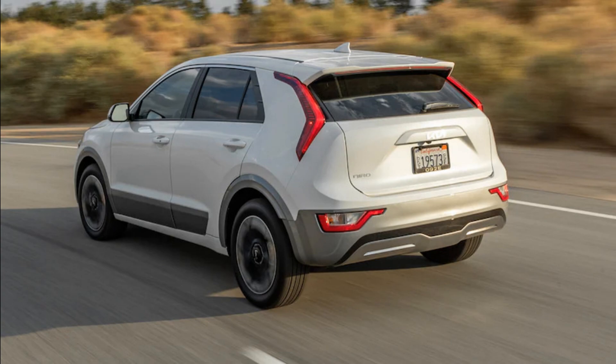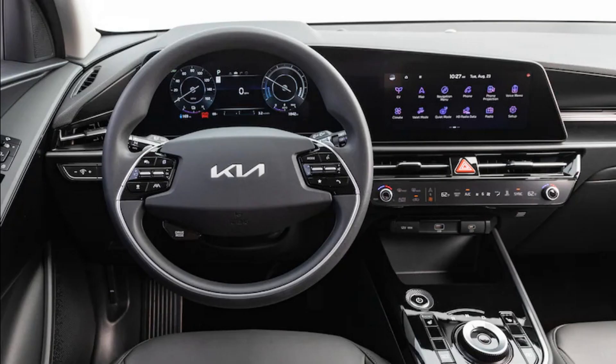The old Niro's economy car roots were obvious, with cheapness that you could see and feel throughout the interior. The 2023 model is stylish and modern enough to hide any evidence of cost-cutting. It's not that the materials are necessarily nicer — you can still find plenty of hard plastics — but the design of the cockpit and the finishes of those plastics keep your attention from ever focusing on them. The cabin is dominated by two 10.3-inch screens mounted under a single pane of glass. The crisp and clear graphics look cool, but they are not as easy to decipher or navigate as in the old car. Kia, which once was a leader in easy-to-use in-car tech, has been led astray in pursuit of fast fashion.